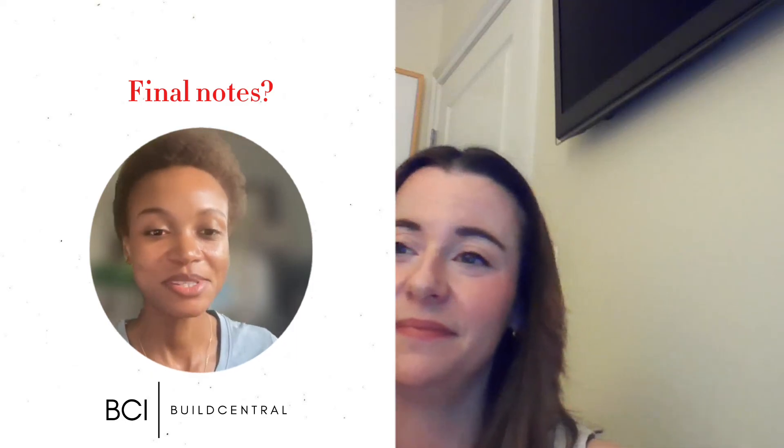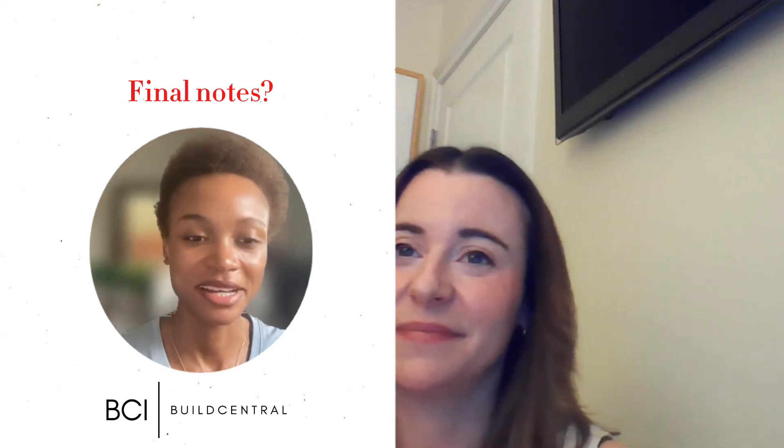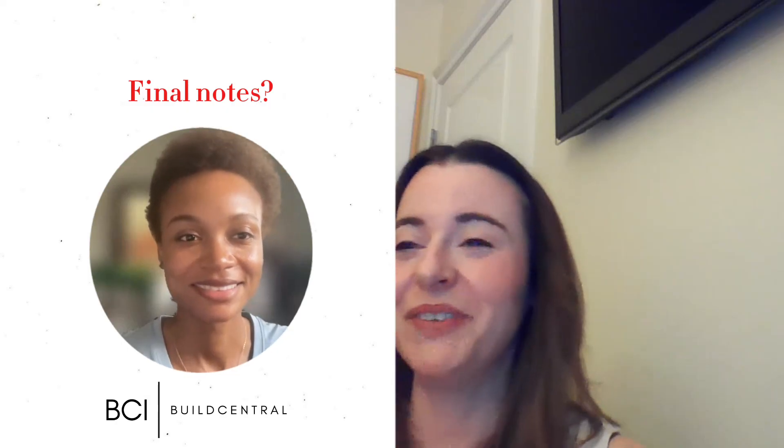Awesome. Thank you so much, Liz. This is very comprehensive. Yeah, my pleasure. Thank you, Shanice.